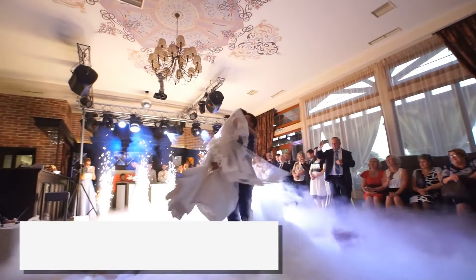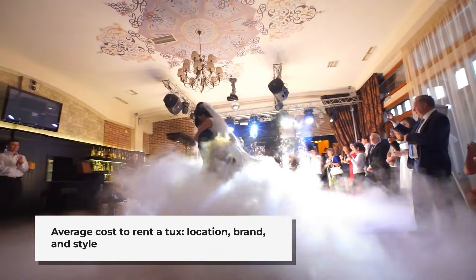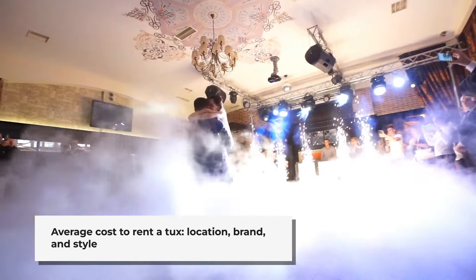The average cost to rent a tux can vary depending on your location, what brand you choose, and your style. If you want a tux for your wedding, this blog post will narrow down some choices.